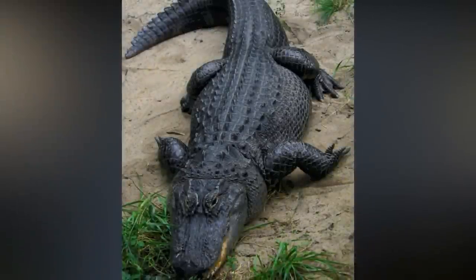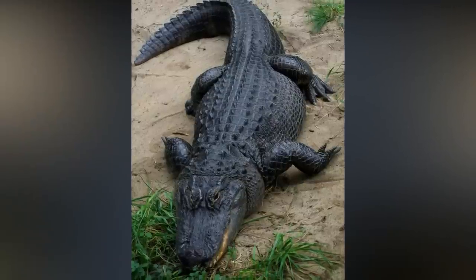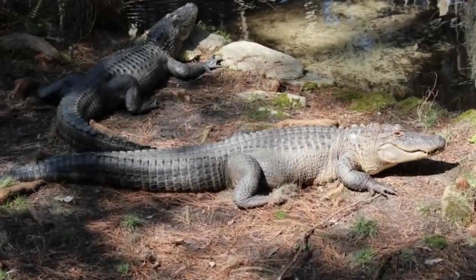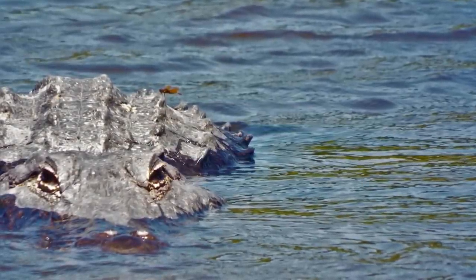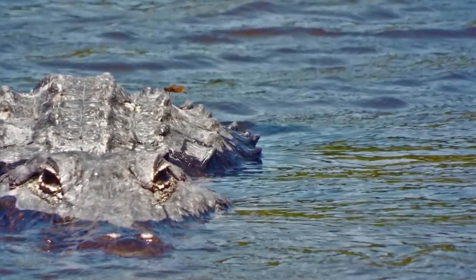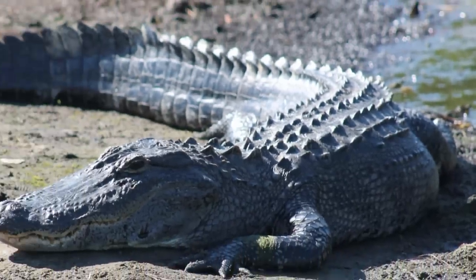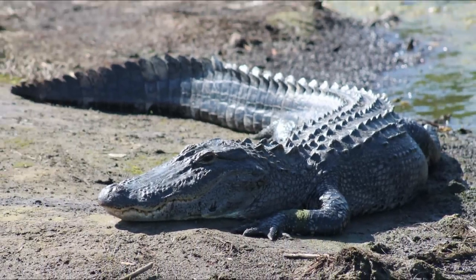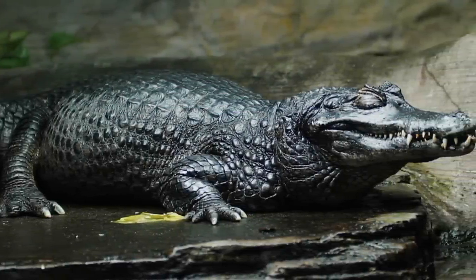Alligators are large, semi-aquatic, carnivorous reptiles with four legs and a huge tail. The tail is half the animal's length. It helps propel the alligator through the water, is used to make pools of water during the dry seasons, is used as a weapon, and stores fat that the alligator will use for nourishment during the winter. The black caiman is the biggest of all species of alligator.